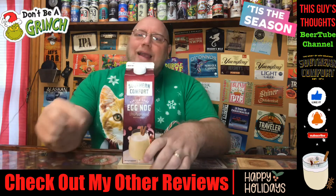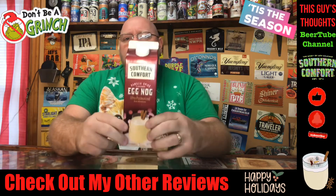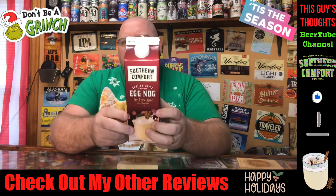Before I get started on this review, I'm going to need you to hit that like button, hit that notification bell down below, be sure you subscribe to the channel, and once the review's over, drop a comment down below and let me know what you think about this.